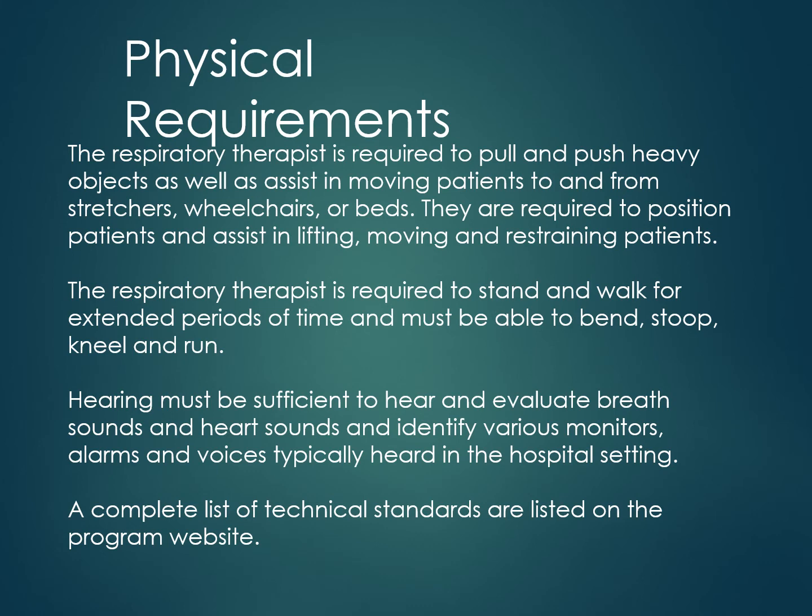The respiratory therapist is required to stand and walk for extended periods of time and must be able to bend, stoop, kneel, and run. Hearing must be sufficient to hear and evaluate breath sounds and heart sounds and identify various monitors, alarms, and voices typically heard in the hospital setting. A complete list of technical standards is listed on the program website.